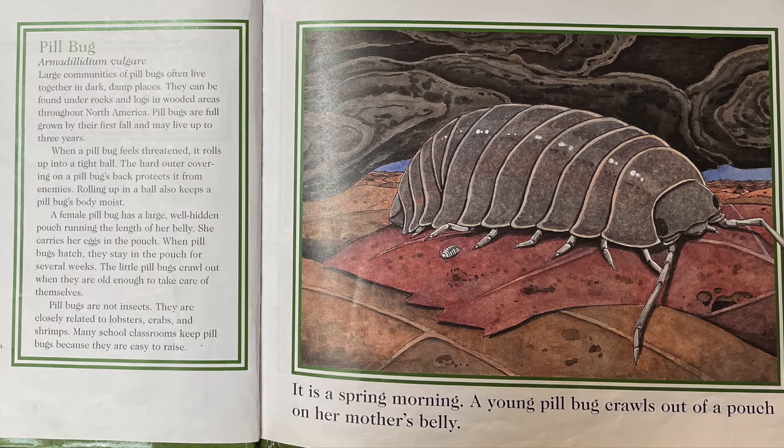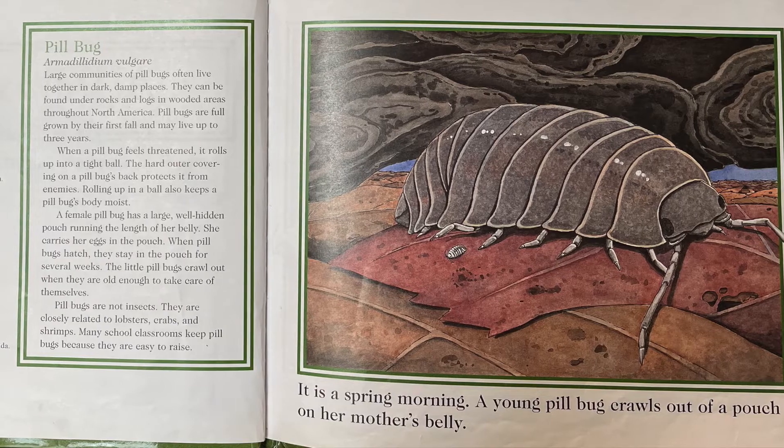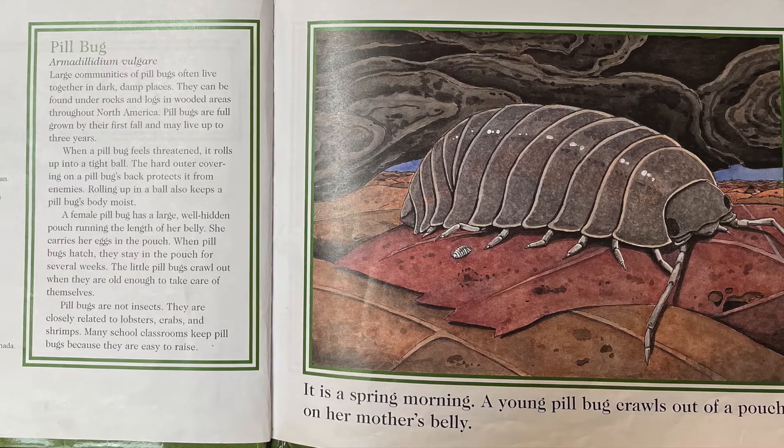A female pillbug has a large, well-hidden pouch running the length of her belly. She carries her eggs in the pouch. When pillbugs hatch, they stay in the pouch for over several weeks.